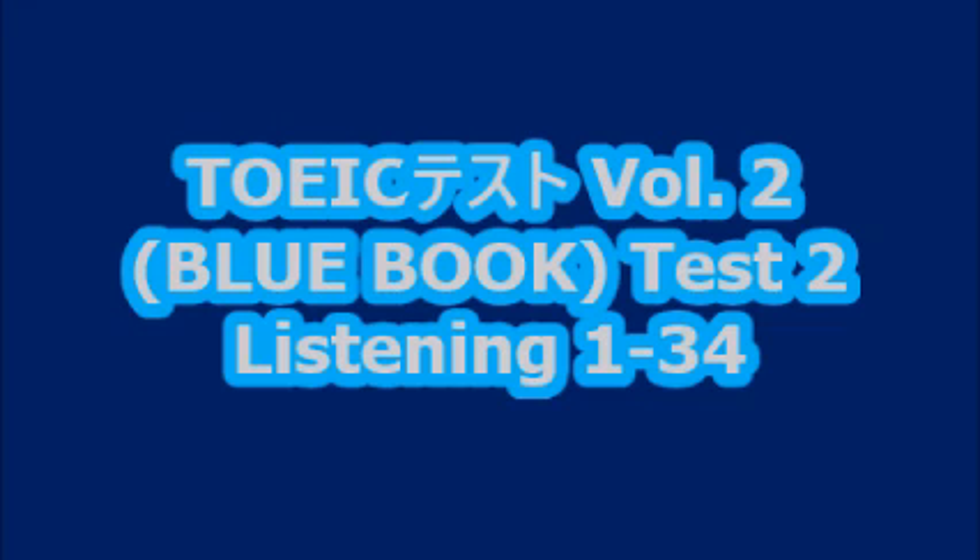Part two. Directions. You will hear a question or statement and three responses spoken in English. They will not be printed in your test book and will be spoken only one time. Select the best response to the question or statement and mark the letter A, B, or C on your answer sheet. For example, you will hear 'Where is the meeting room?' You will also hear A. 'To meet the new director.' B. 'It's the first room on the right.' C. 'Yes, at two o'clock.' The best response is choice B. So, B is the correct answer. You should mark answer B on your answer sheet. Now, let us begin with question number 11.